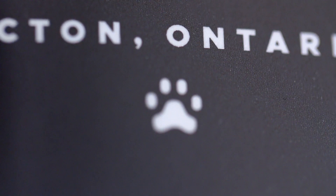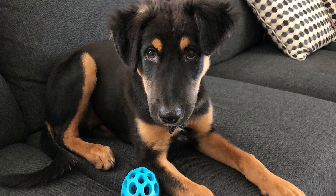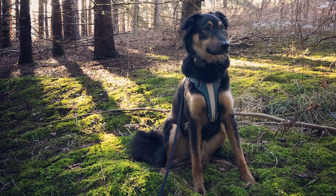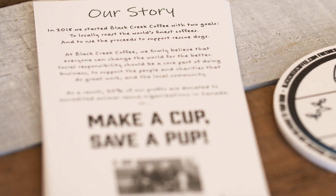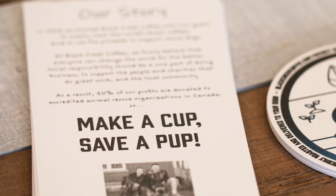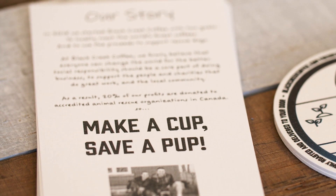People often ask about the paw on our logo. A couple of years ago we adopted a dog named Bentley, and although we could help one, we knew we wanted to do more. At Black Creek Coffee, 20% of our profits go to help dog rescue organizations across Canada. This allows us to keep giving back.